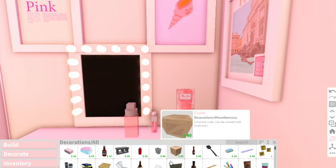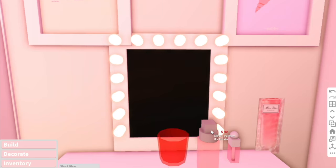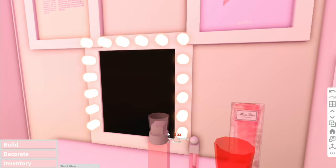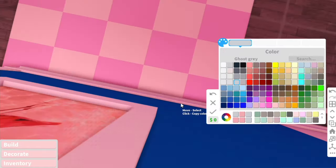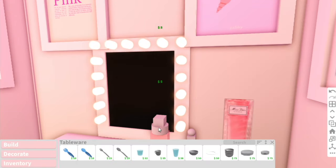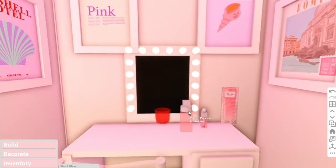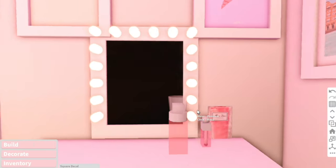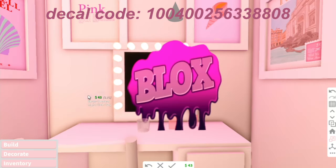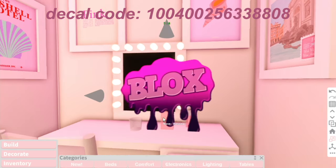I smelled the actual Dior Blooming Bouquet perfume in real life and it's all right — I prefer the Miss Dior Roses and Roses perfume. It's just a classic, expensive-smelling rose perfume and it smells literally so good. Here's the decal code by the way — I made it myself. Since when did decal codes get so long?